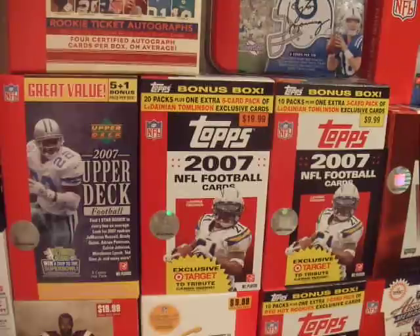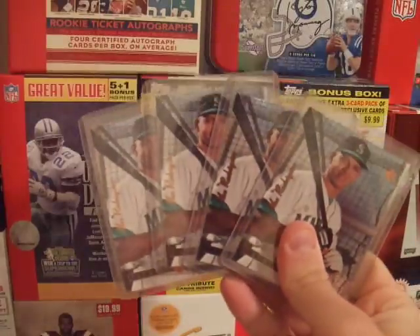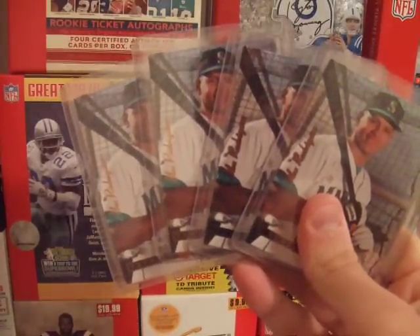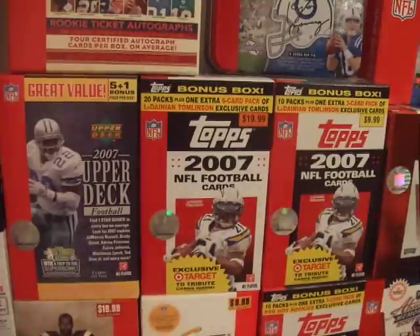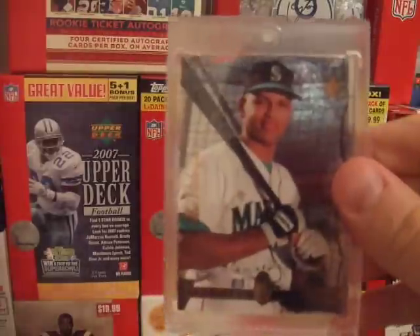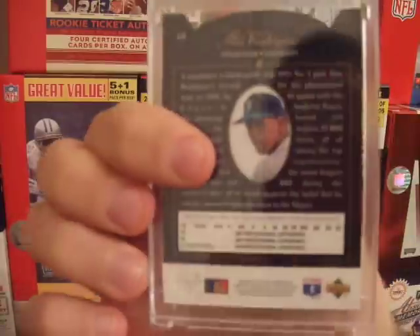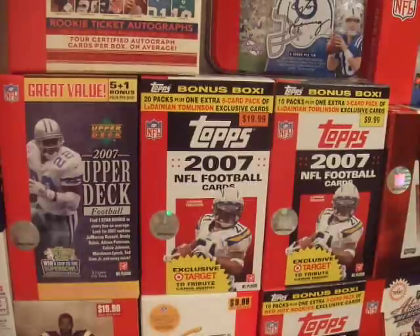These are some of my favorites. I have four base Alex Rodriguez SP Foil rookies — they're in decent shape but I don't know if I'm going to get them graded. Then I have a pretty well-conditioned die-cut version as well. I pulled all those out of the box back in '94.